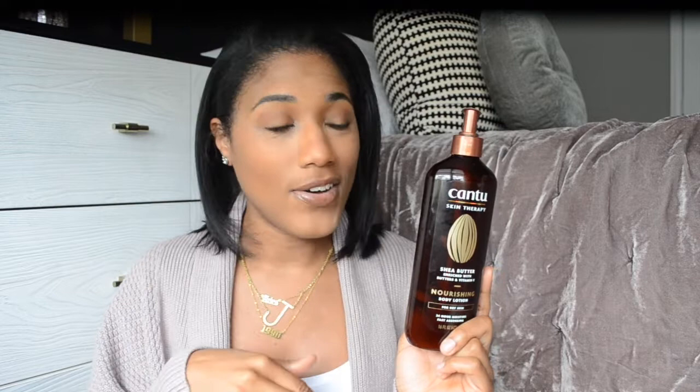Cantu is known for hair products, and if you've watched any of my hair tutorials you know I use their shampoo, conditioner, flat ironing spray, deep conditioners — everything. I wanted to give their lotion a try and this is a 10 out of 10. Go check this out — especially for my girls with really dry skin, you'll love it.